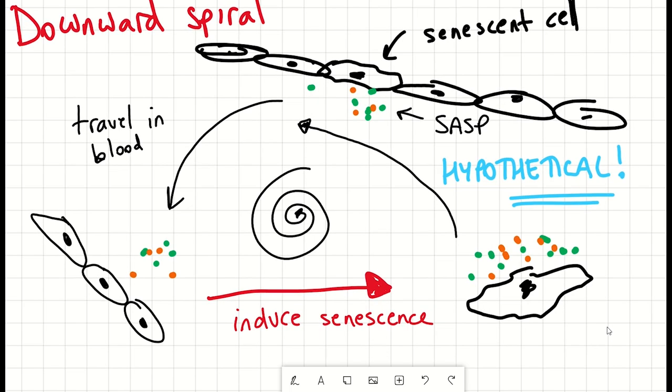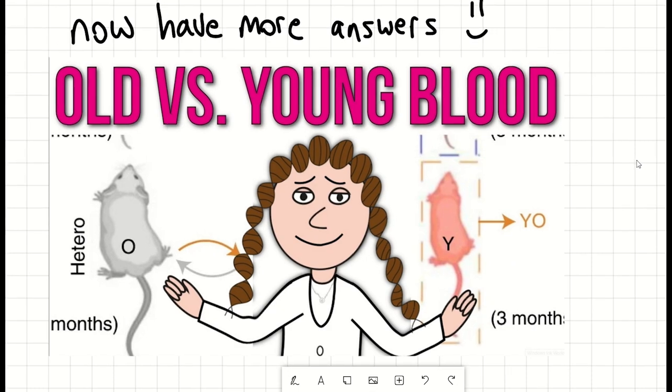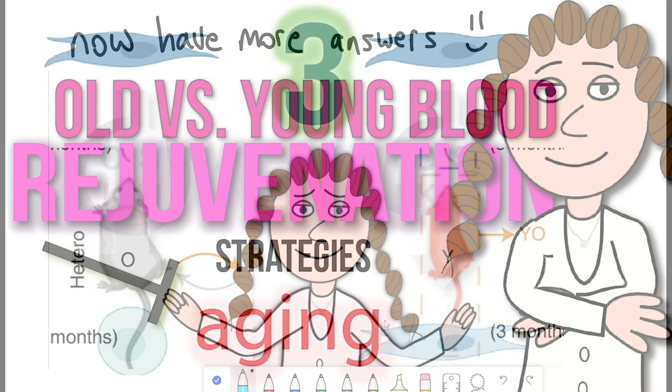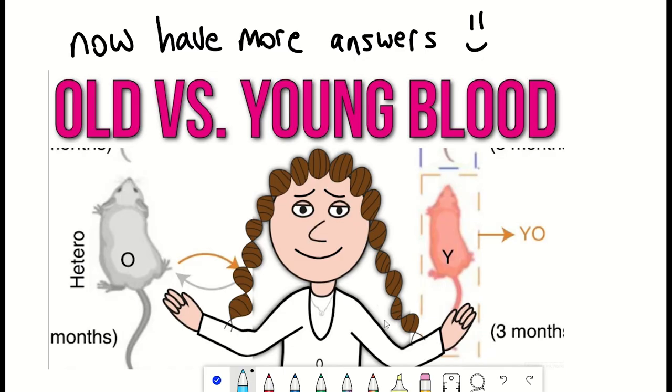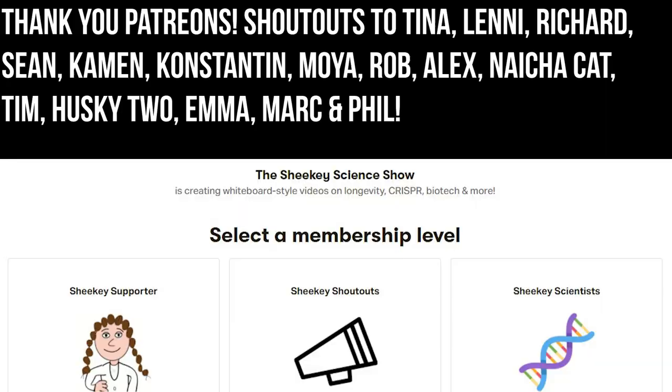If you got this far, I guess you're interested in age reversal. If so, you should check out this video here on three different strategies being investigated. Anyway, I hope you've learned something. Thank you to my Patreon supporters, and thank you for listening.